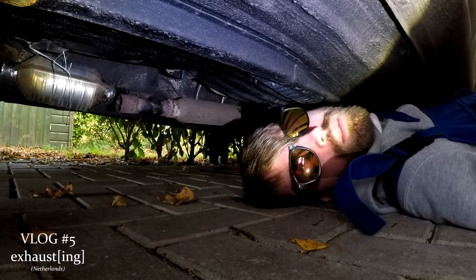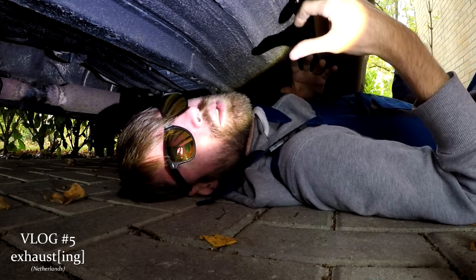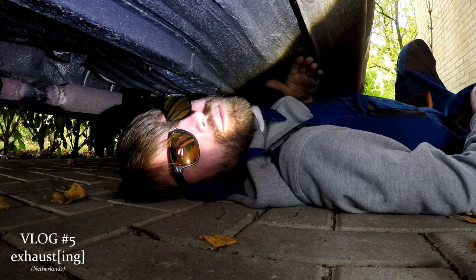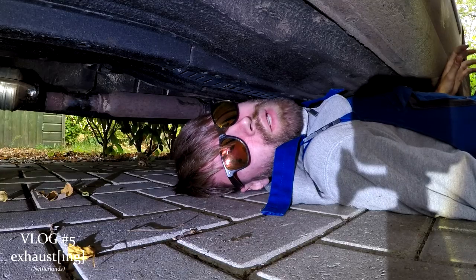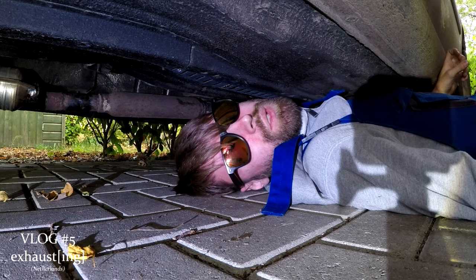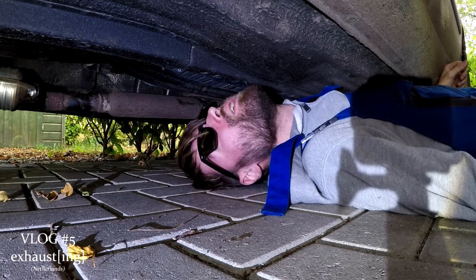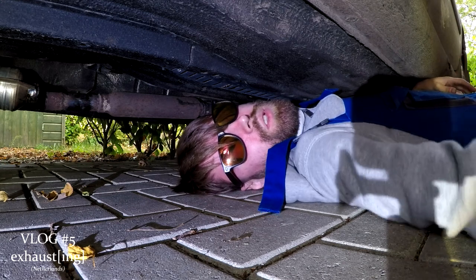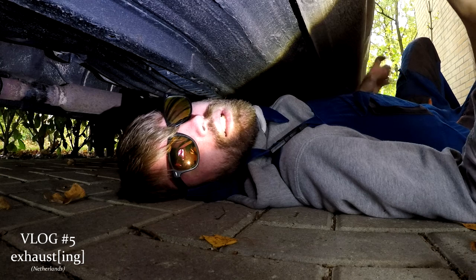Welcome guys, watching vlog number 5. I think it is not a traditional position — I am actually now under my car. I have a problem with the exhaust. I'm not gonna show you how I am gonna fix it because it's kind of boring I think. It's pretty bad because I cannot use my car. It will maybe take a couple of hours. I intend to cut out the catalysator and put there a tube of smaller diameter. Let's do it guys.